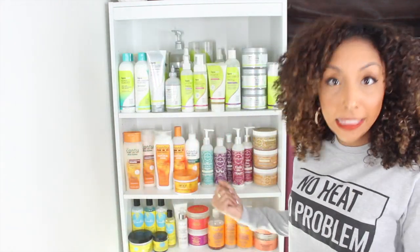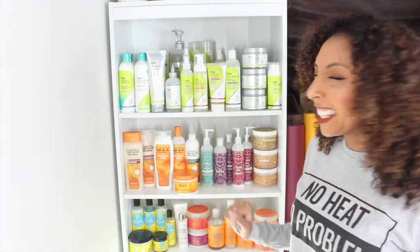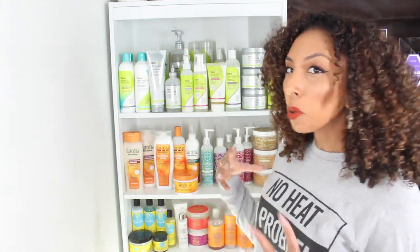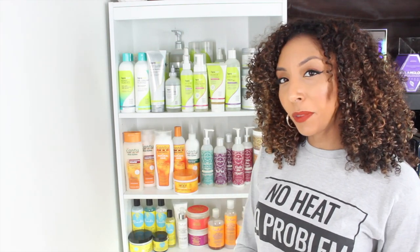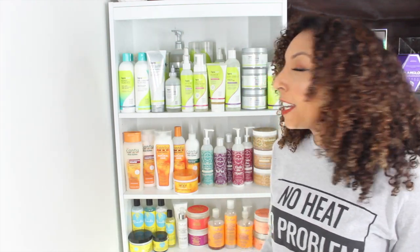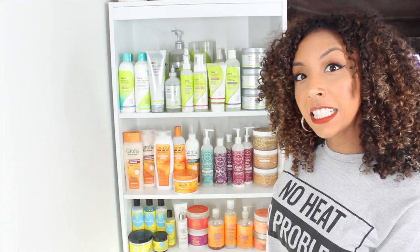Now some people collect comic books, some people collect Beanie Babies — this is my thing. I've kind of been teasing my little product shelf over here. I need a cute name for this, like Product Heaven or Curly Haven — I don't know, leave me some suggestions. But you guys have noticed it, so I'm going to actually show you exactly what is in my curly hair stash over here.